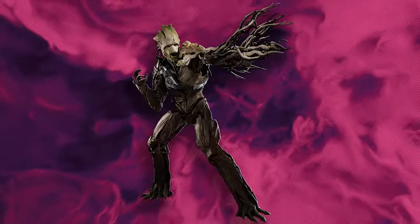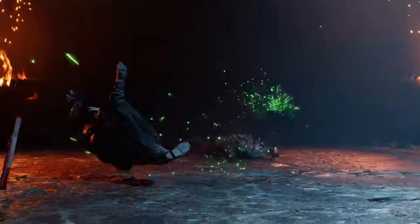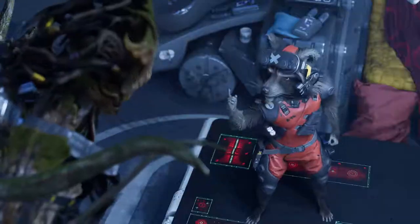Therefore, he added a harness to him so he could grab onto him, stay on him, use him as a turret — and all this is related to gameplay as well, it's not just story. So Groot and Rocket are intertwined as designs.